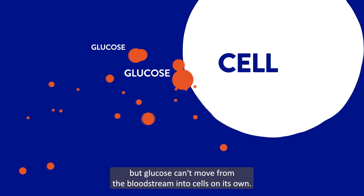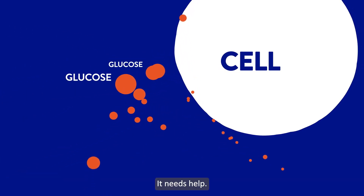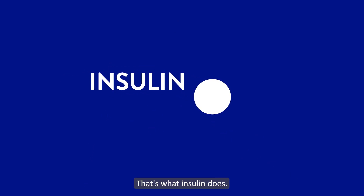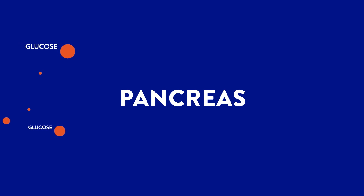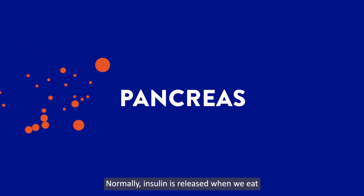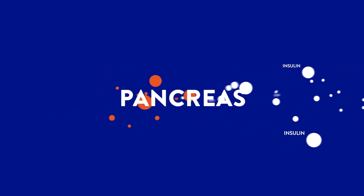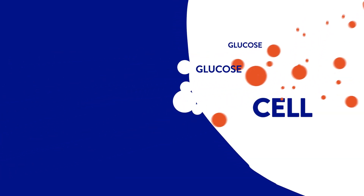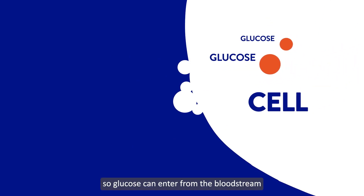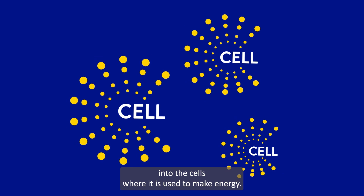But glucose can't move from the bloodstream into cells on its own. That is what insulin does. Insulin is a hormone made in the pancreas. Normally, insulin is released when we eat and when glucose is detected in our bodies. Insulin, like a key, unlocks our cells, so glucose can enter from the bloodstream into the cells where it is used to make energy.